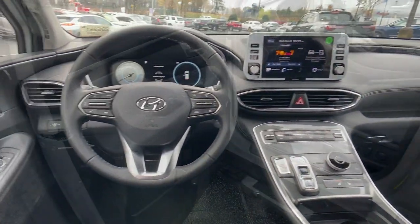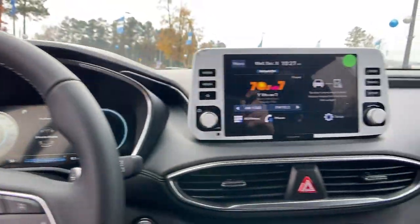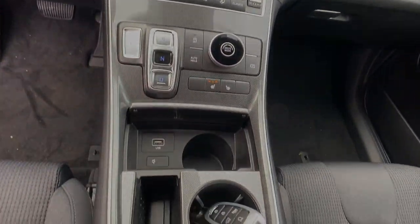The following are some of this vehicle's highlighted options: power liftgate, electronic stability control, and trip computer.